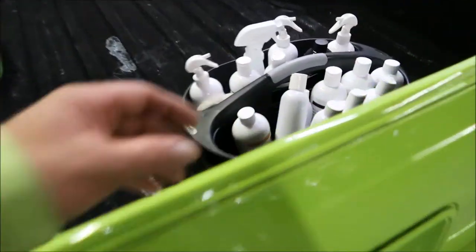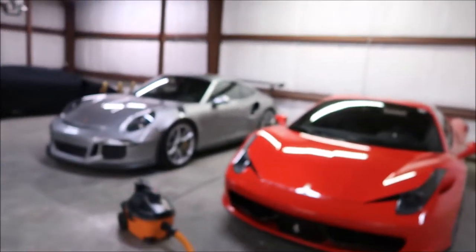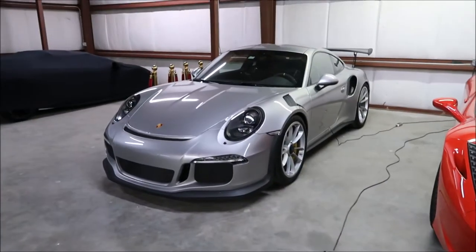I've got a gallon of water in the bucket — no labels yet, but I've got my Tough Tire Gel and the Forever Rinseless. I'm going to go ahead and put it in the bucket and get started. And yes, that Ferrari 458 is next, so let's get to work.